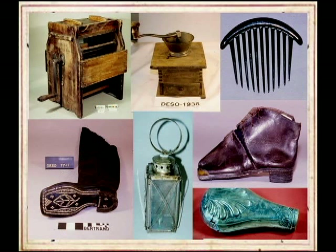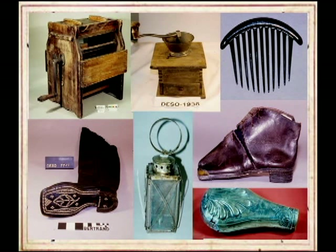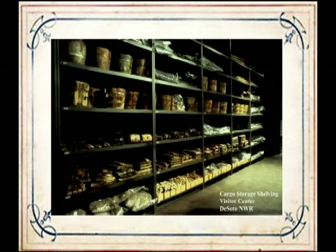Boots and tools were also recovered. The objects are displayed at the visitor center in what is called open storage—kept on shelves visible behind glass. This is a great way to show the collection, allowing visitors to see the vast scale of the recovered items while keeping all objects under careful storage conditions.